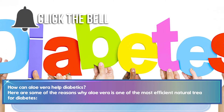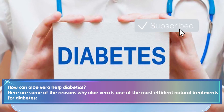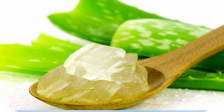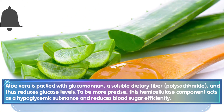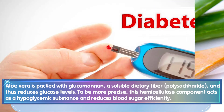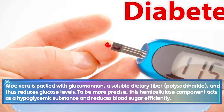Here are some of the reasons why aloe vera is one of the most efficient natural treatments for diabetes. Aloe vera is packed with glucomannan, a soluble dietary fiber and polysaccharide, and thus reduces glucose levels. This hemicellulose component acts as a hypoglycemic substance and reduces blood sugar efficiently.